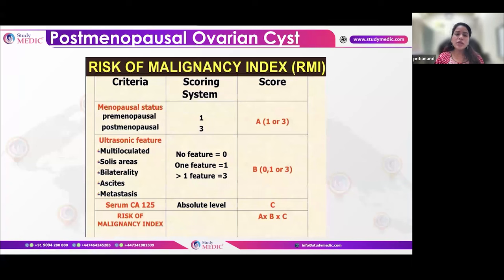For postmenopausal ovarian cysts, the RMI (Risk of Malignancy Index) must be calculated first. The RMI considers menopausal status (1 for premenopausal, 3 for postmenopausal), ultrasound features (1 if one feature present, 3 if more than one: multilocular, solid areas, bilaterality, ascites, metastasis), and the absolute CA-125 value. These three values are multiplied to give the RMI index.